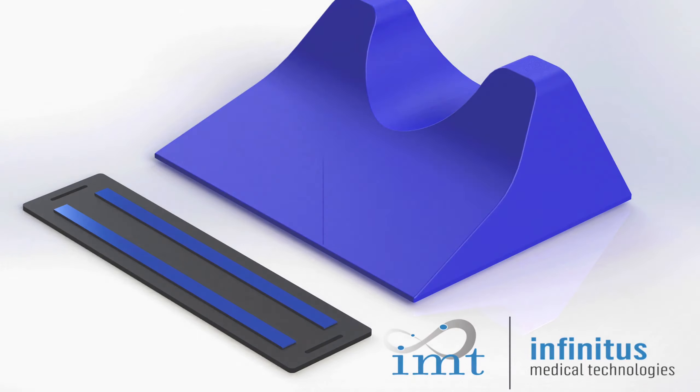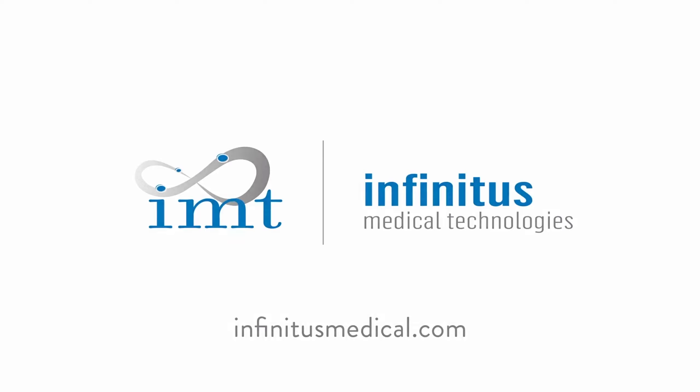For more information or to schedule a trial, please contact infinitusmedical.com. Expect more. Thank you.